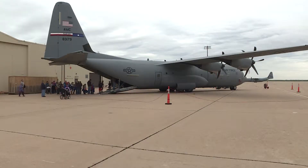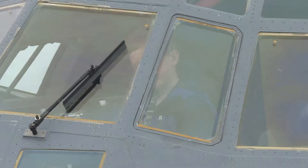From there, they go to the C-130 and up to the flight deck to see how we conduct the mission.